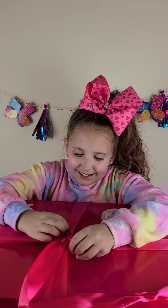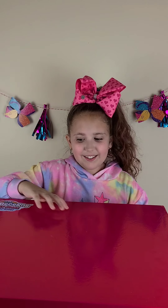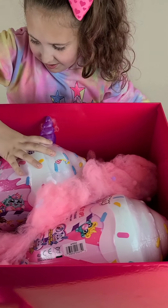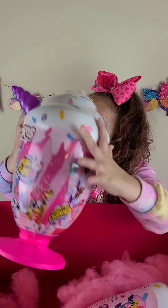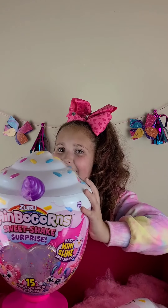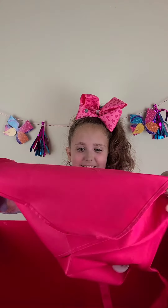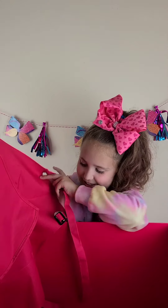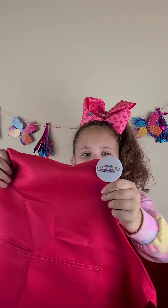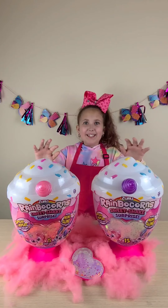Alright, we are untying it. I'm so excited, guys. Look at it. So pretty, I love it! Look — it comes with an apron. That's so cool. And it has a Rainbocorn pin. Alright, I'm going to put it on. So I am back with my apron on, and I am ready to open these little guys up.